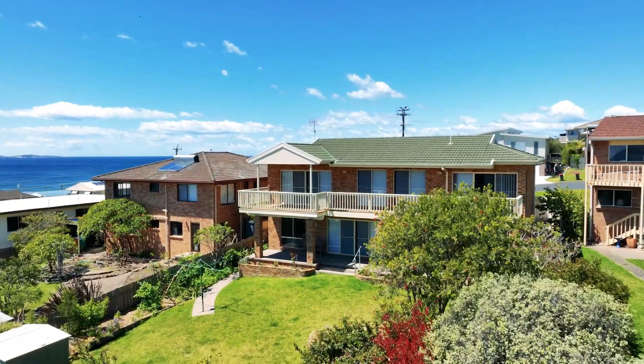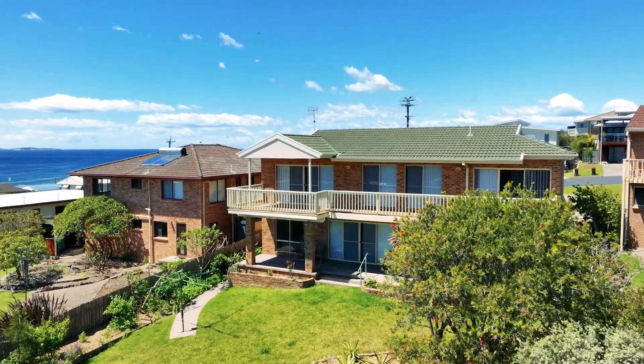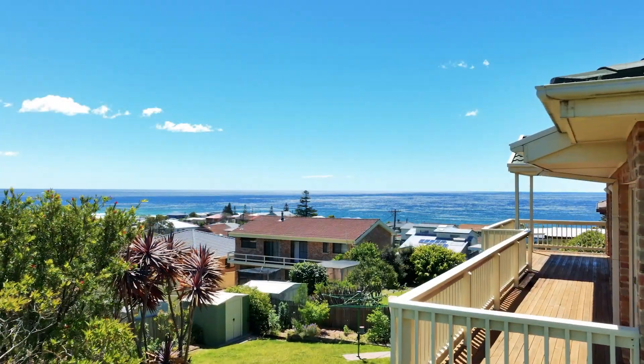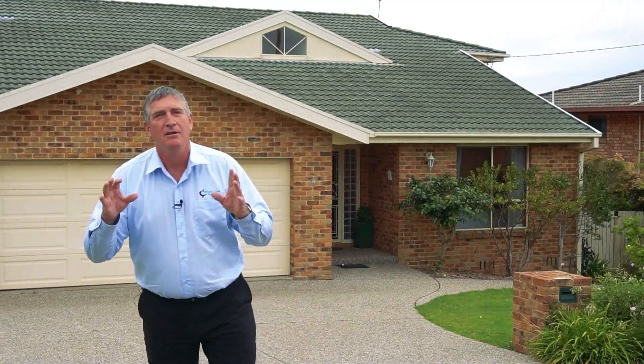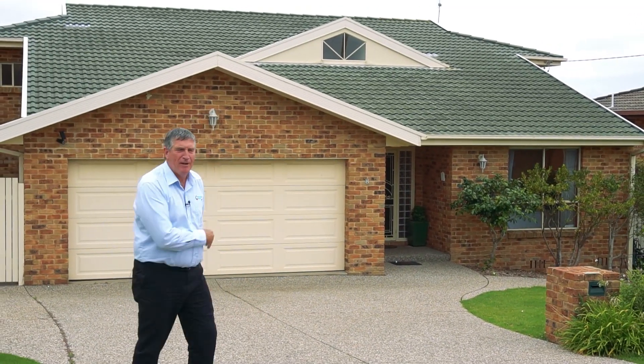Hi, I'm John Murray from Whale Coast Realty. What a great location — 8 Surf Beach Road in Kianga. Four bedrooms, three bathrooms, double lock-up garage, Surf Beach down the road, north-facing views, a spectacular house with two different living areas. Let's come and check it out, looking fabulous.